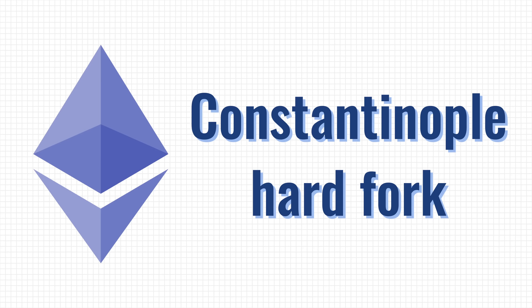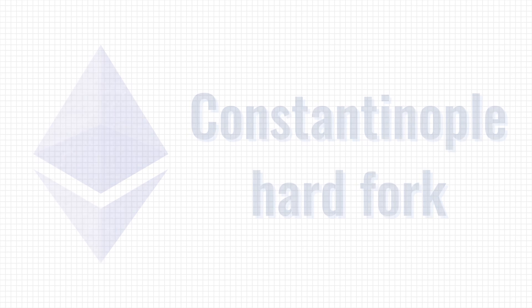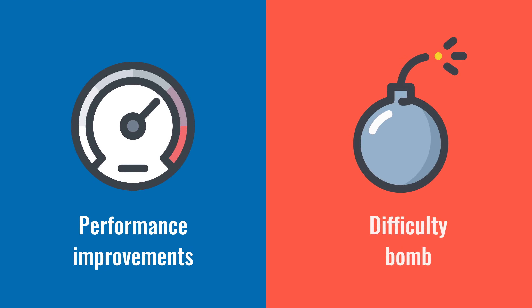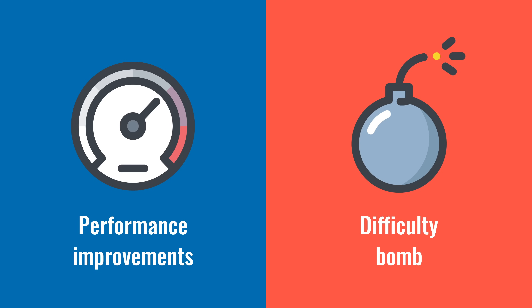Not too long from now, Ethereum will get another update. It's called Constantinople and will bring some much-needed upgrades to improve the performance of the Ethereum blockchain. It will also address the problems related to the difficulty bomb and miner rewards. The update is rather intensive and will break backwards compatibility, meaning that it will come into existence with a hard fork.